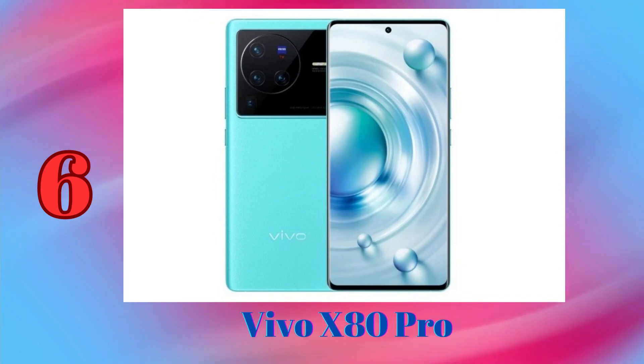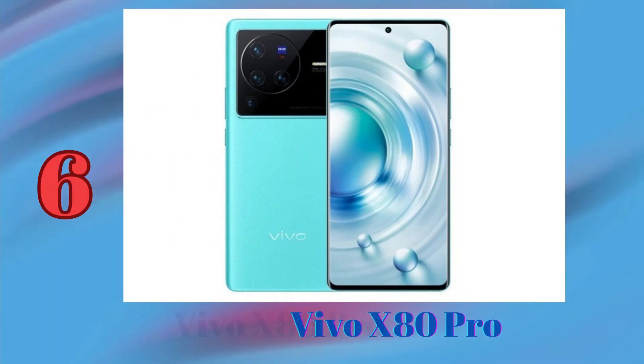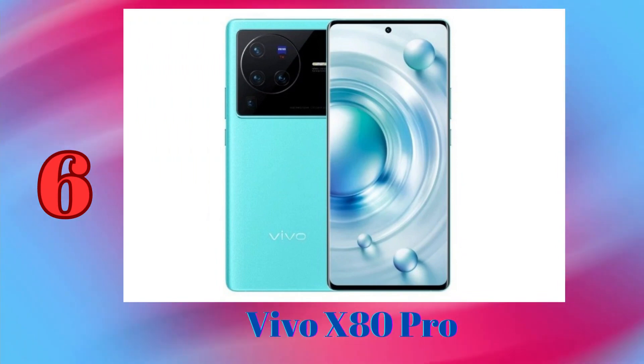It has a quad camera system with a 50MP main sensor, a 48MP ultrawide sensor, a 12MP telephoto sensor with 2x optical zoom, and an 8MP periscope telephoto sensor with 5x optical zoom.